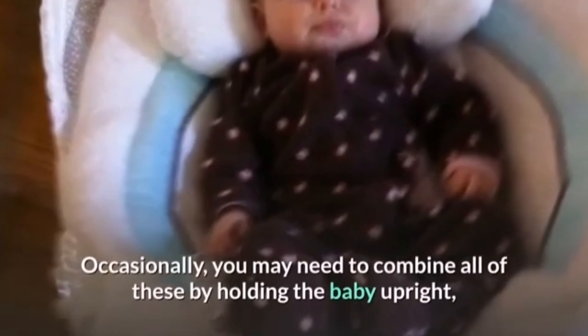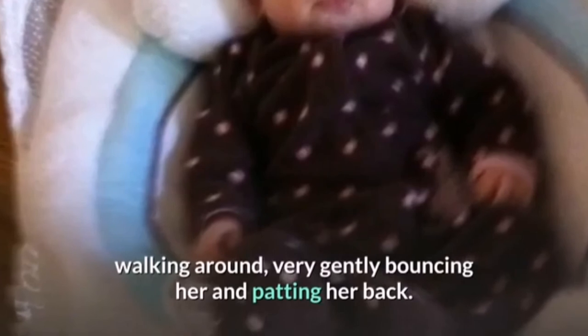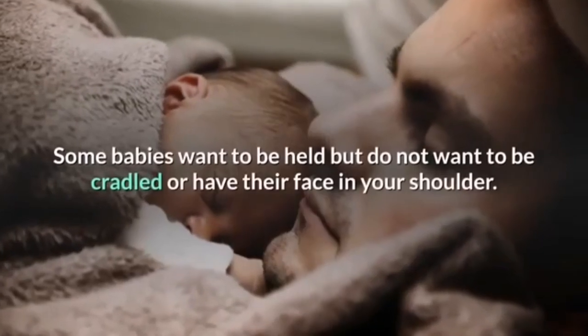Occasionally you may need to combine all of these by holding the baby upright, walking around, very gently bouncing her, and patting her back. Try adding humming or singing to her as well.